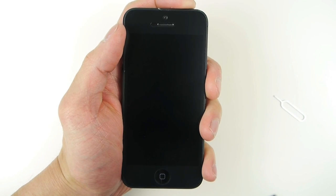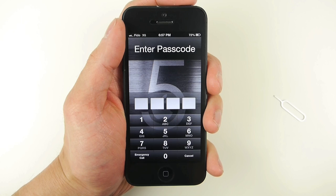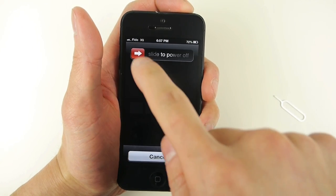However, there is another thing that a thief can easily do to prevent you from tracking it despite it being locked — turn off your iPhone by pressing and holding the power button and swiping to turn off.